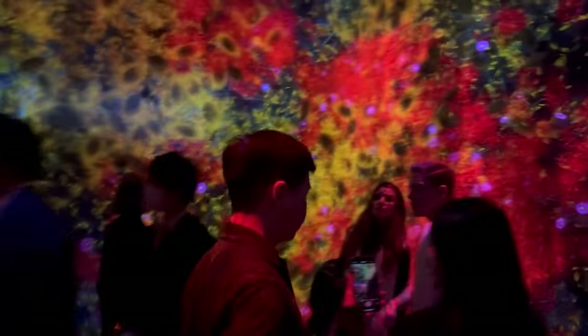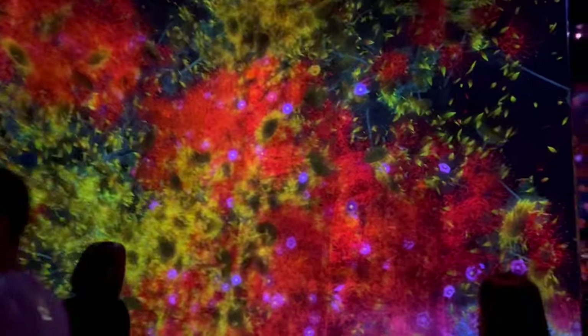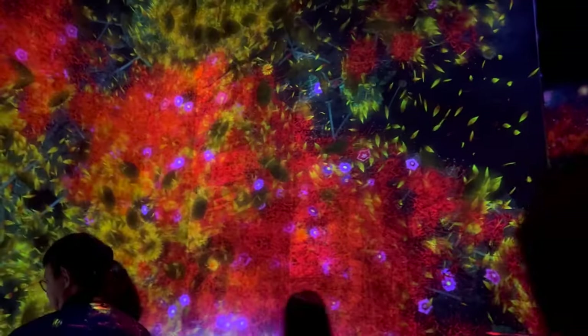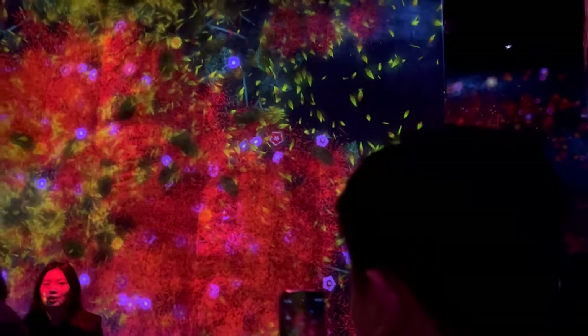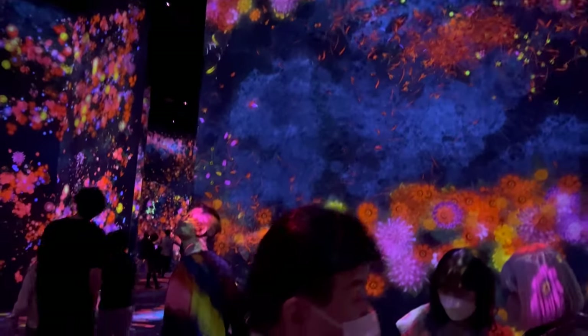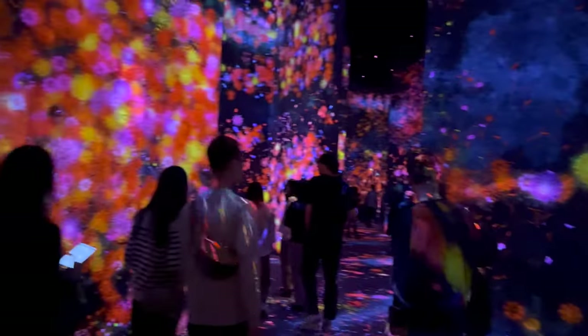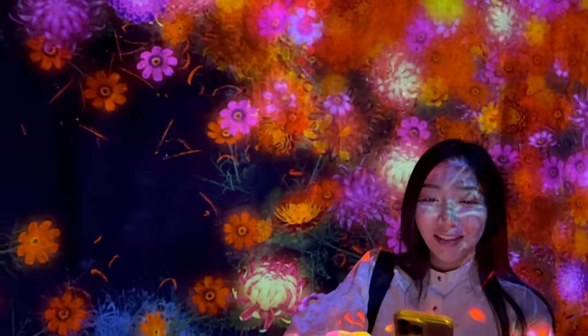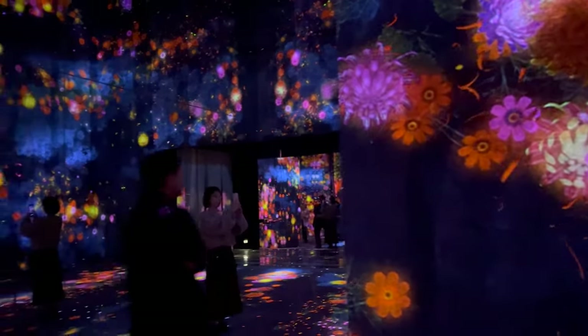Now let's navigate through this expansive digital art museum. The TeamLab Borderless in Tokyo is known for its complex layout, but don't let that intimidate you. Instead, consider it as part of the adventure. Start by getting a map at the entrance — this is your compass to the digital art landscape. It will guide you through the labyrinth of color, light, and sound. As you journey through the museum, keep an open mind and a keen eye.